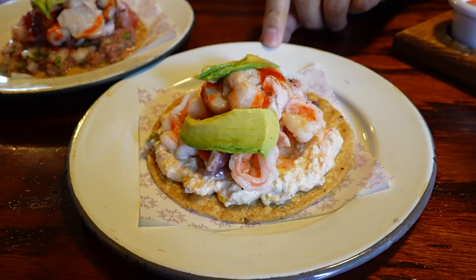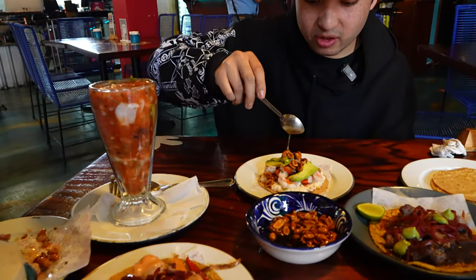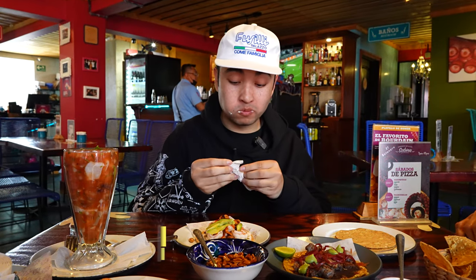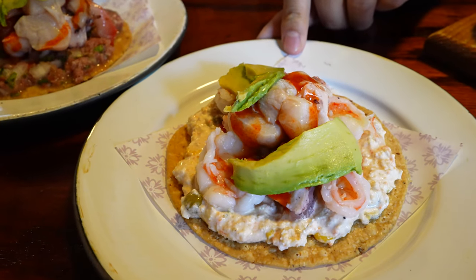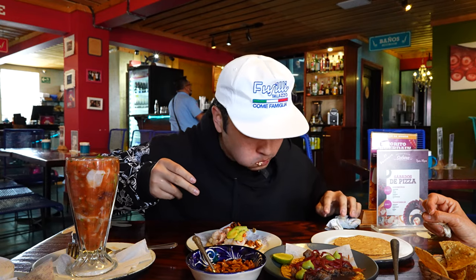I want to try the next tostada while it's still crunchy and fresh. This one has a crab base — it's a little more creamy, looks like they put mayo in it. It comes with crab salad, shrimp, octopus, and scallops. Loading it up with a little bit of the oil. There's definitely mayo in that and I love mayo. The base is more rich — the other one was limey, this one's creamy, so totally different. The textures are pretty similar, but the flavors are so different. I haven't had anything like this. Nothing compares.